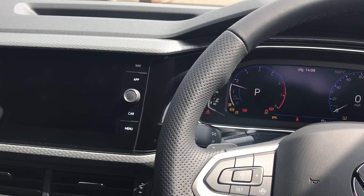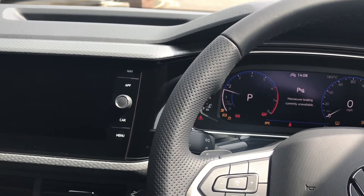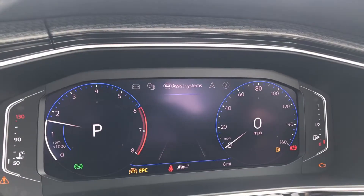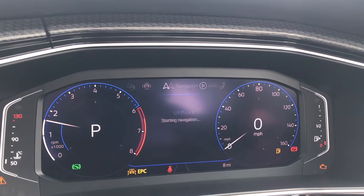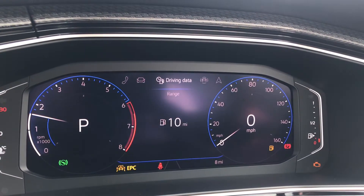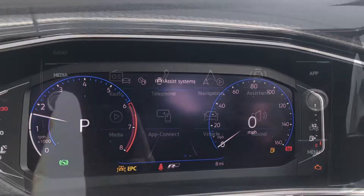Turning on the engine, the car roars into life as all the displays activate. These features incorporate the assist system, navigation, audio, telephone, vehicle status, and driving data — all accessible directly through the steering wheel, which is really handy.